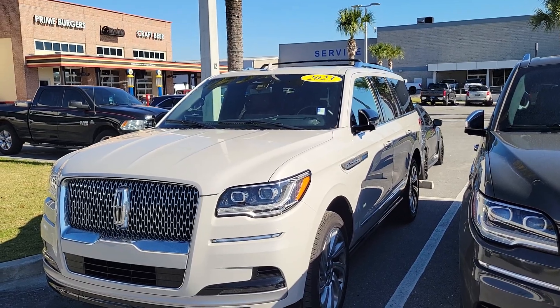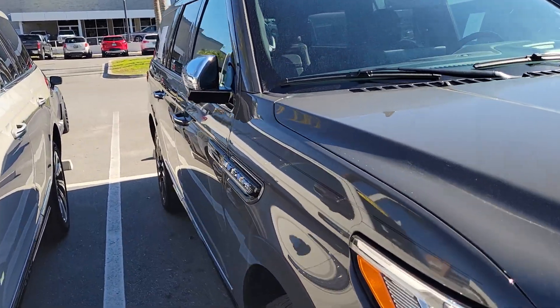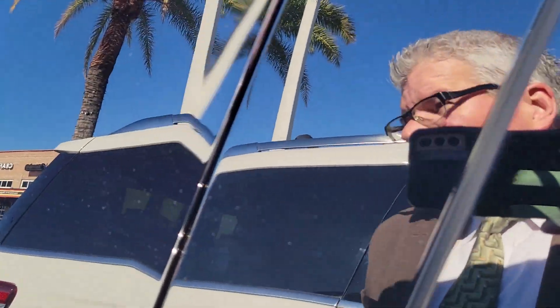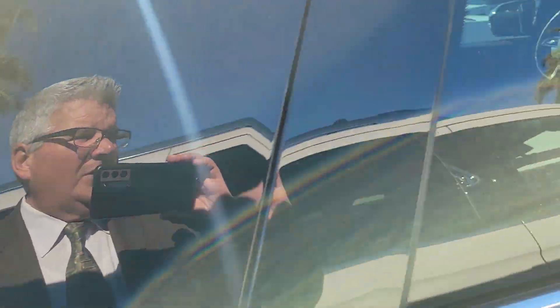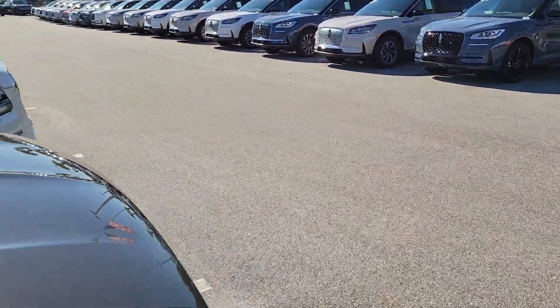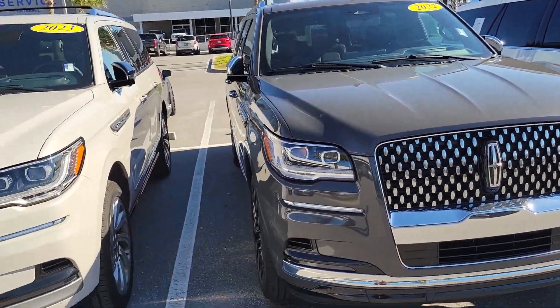And then a low mileage 2023 Reserve in Ceramic Pearl with about 12,000 miles. Just giving you all a quick update — let me know if you'd like additional information. These vehicles are starting around $72,500 and going up to about $82,000 to $84,000.